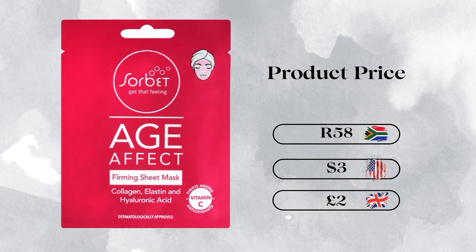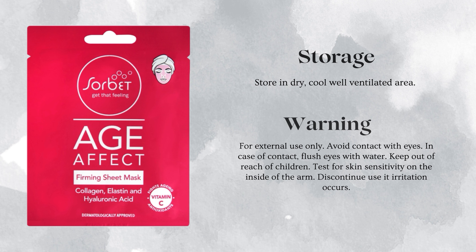Personally I love effective skincare products, but I don't want to feel like I'm breaking my back trying to achieve healthy, youthful skin. This particular mask is going for 58 cents, three dollars, or two pounds depending on where you are. I love it because it's super effective but the price is also encouraging for me to keep being consistent with my skincare.